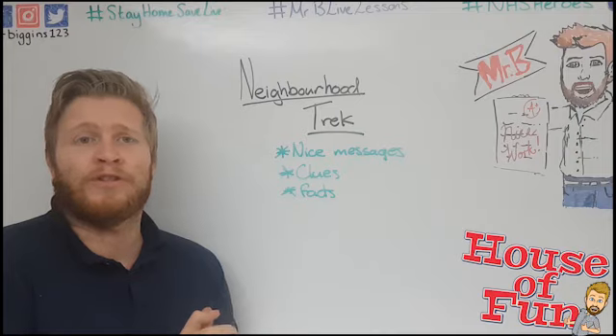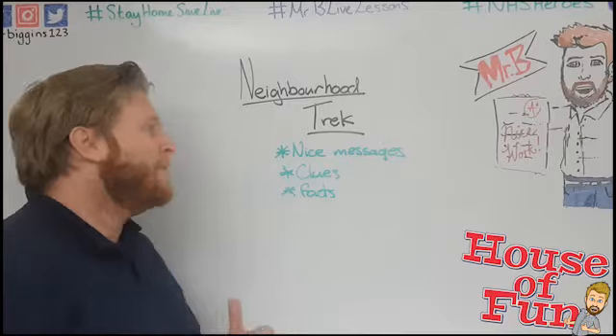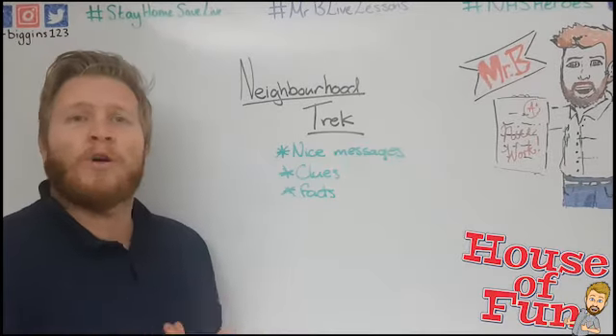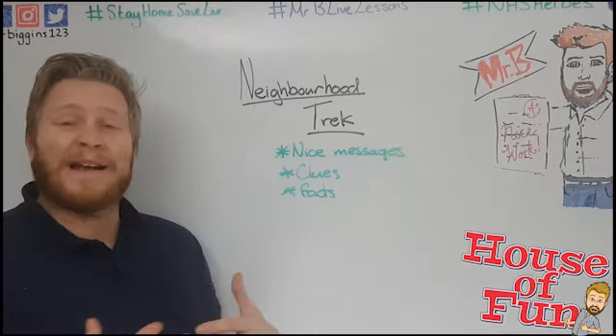If your friends are doing them around the same neighborhood, you'll have other ones to do as well. What I mean by messages is it's up to you how you want to do it — you could just put nice messages for people who are going to be walking. They'll see them, they'll read them, just to spread the joy and pass it forward.